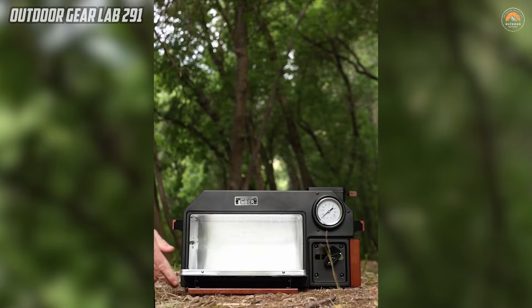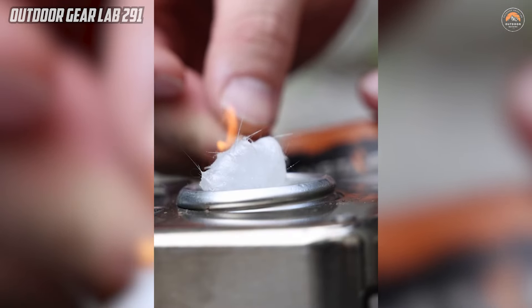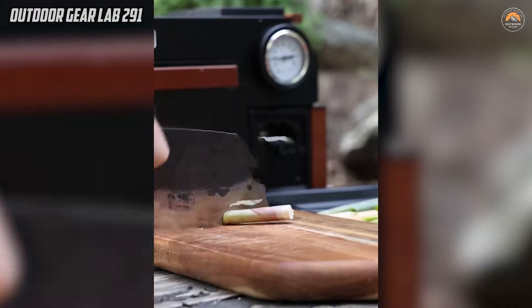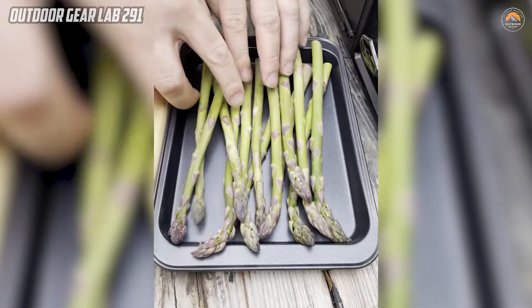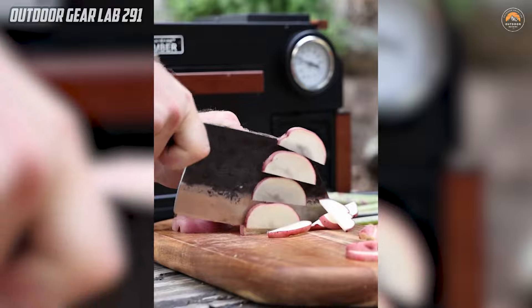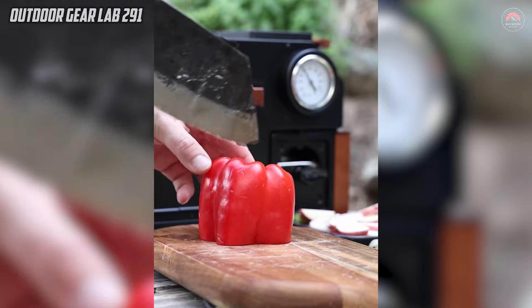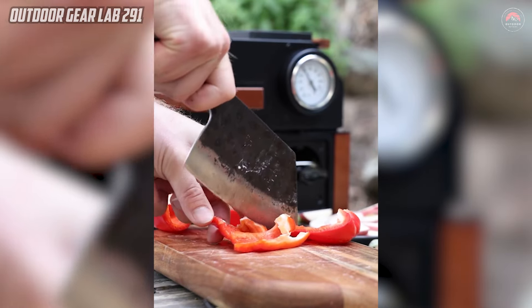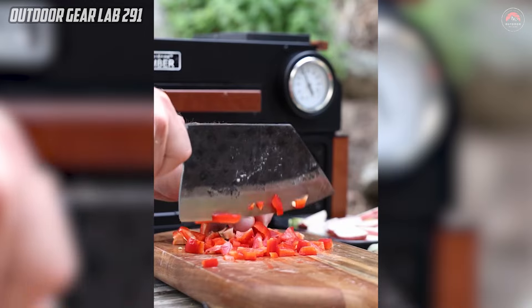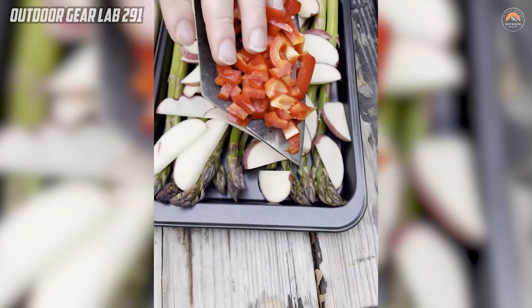The InstaFire Ember Oven stands out as a versatile and innovative camping gear due to its self-powered design and ability to function both indoors and outdoors. This biomass oven provides a convenient solution for camping enthusiasts and outdoor adventurers who seek a reliable cooking option without relying on traditional fuel sources. Its unique feature lies in its capability to utilize easily accessible biomass materials such as sticks, twigs, and leaves, making it an eco-friendly and sustainable cooking solution. This ensures a lightweight and portable cooking experience while reducing the reliance on non-renewable resources.